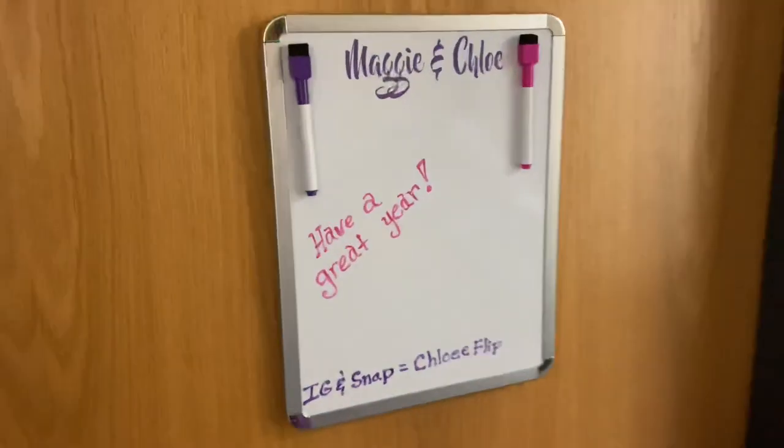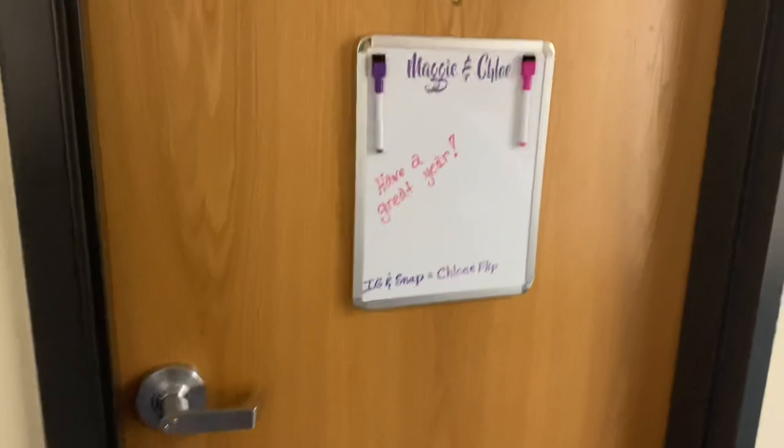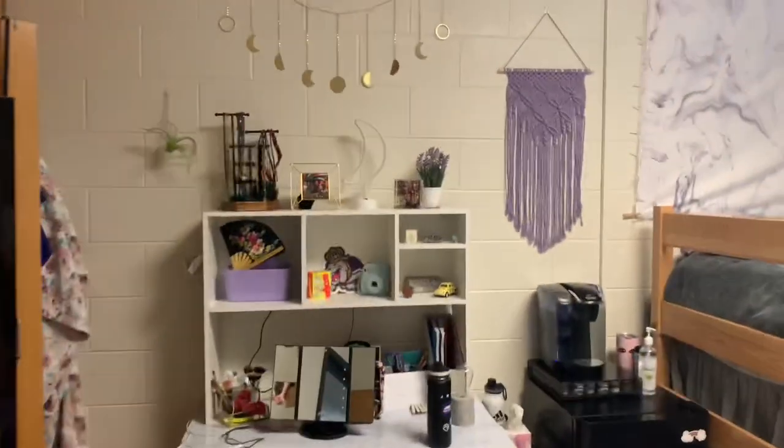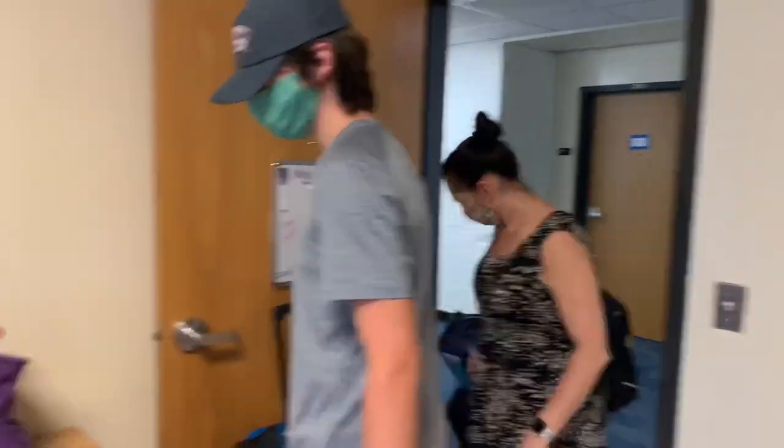We are going to our room. Here we are — this is our little whiteboard on the outside. I just gotta get my key out and we'll go inside. This is my room — this is Chloe's side, really really cute, and then this is my side. We'll get everything set up.